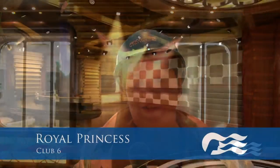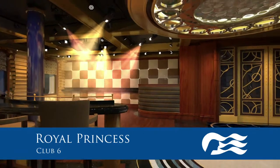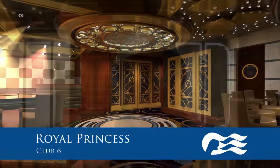This is Club Six, the nightclub on board the Royal Princess. The dance floor is just to my left, and quite cleverly it's placed right next to the casino.